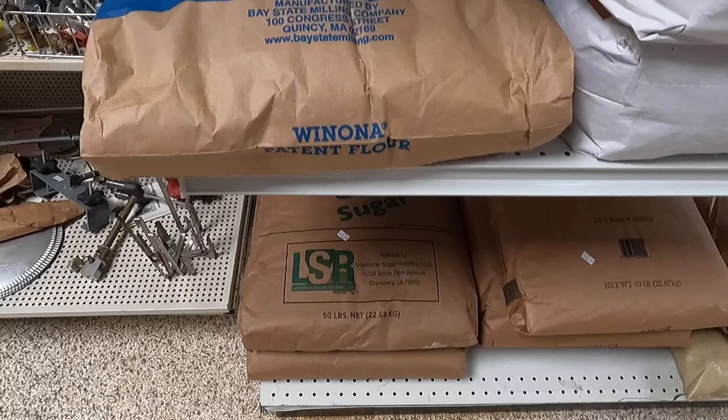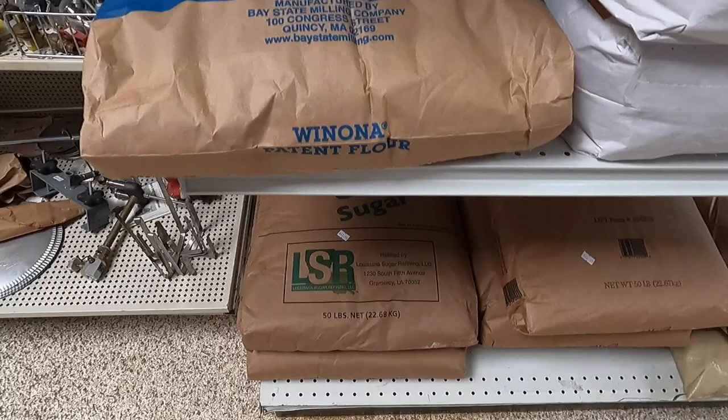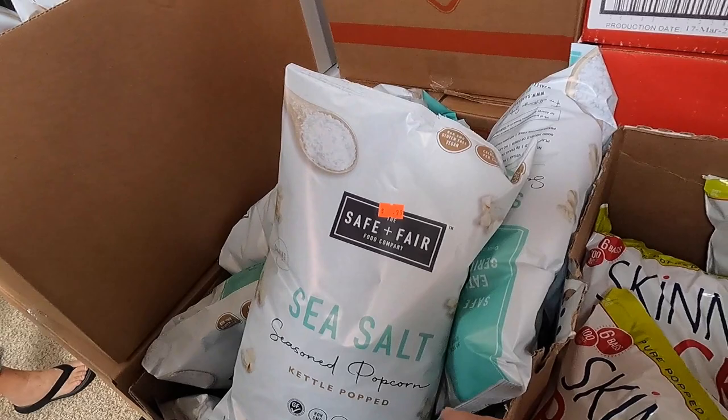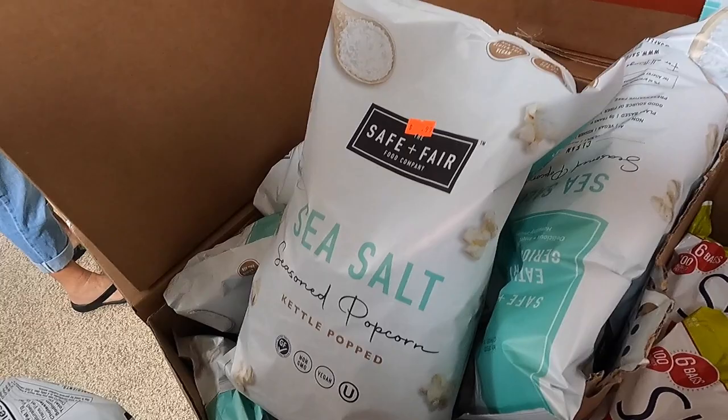You'll also find things like bulk flour and sugar. The flour, I noticed, had doubled in price. We found some kettle popcorn — sea salt flavored. That's kind of a fun treat. Let's get one of each.